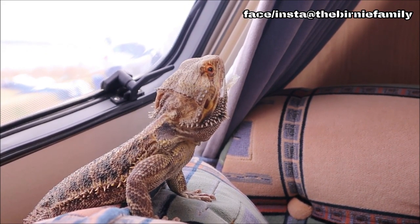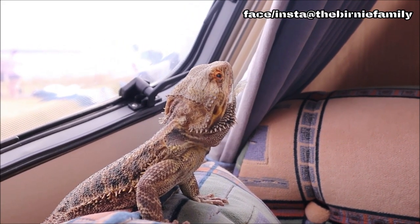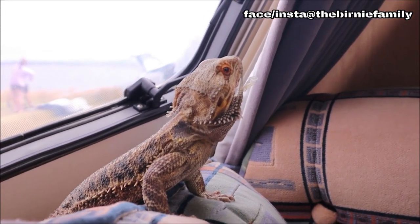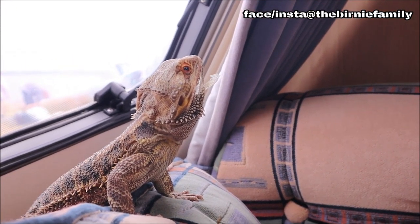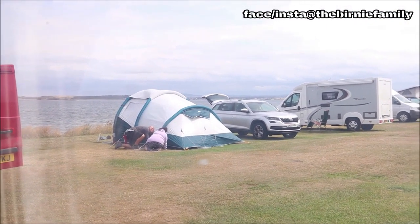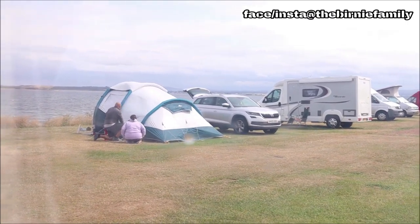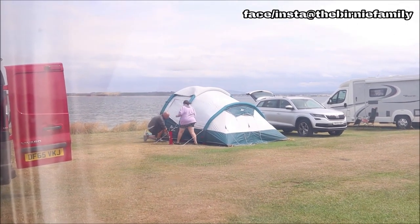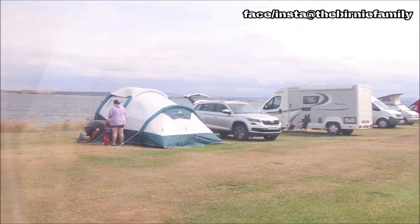So here we go guys, we're trying to put the awning up. This is just like a big tent that goes on the side of the caravan. For those of you who don't know, there's a little rail that runs all the way around - you just thread it in. And now we're just going to set it up like a normal tent. This is how you put up an awning in the wind, eh guys? All the poles go in and we'll just adjust it all later. Try and get the structure up first.